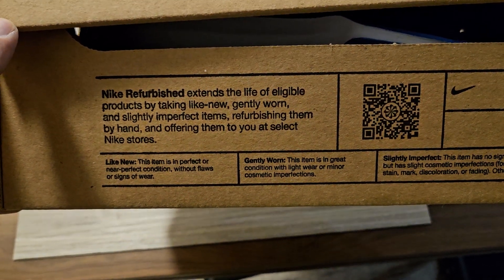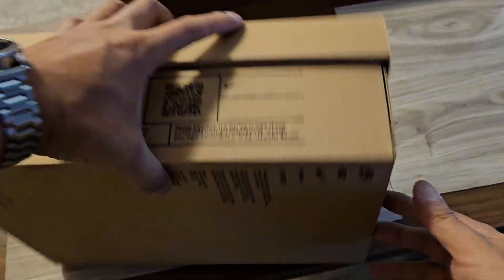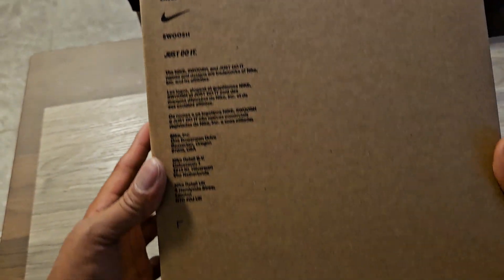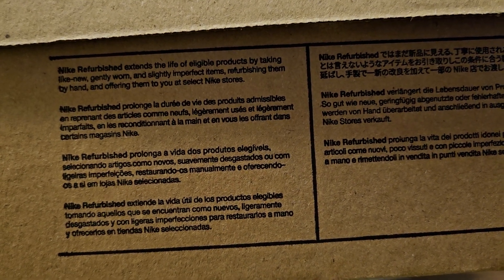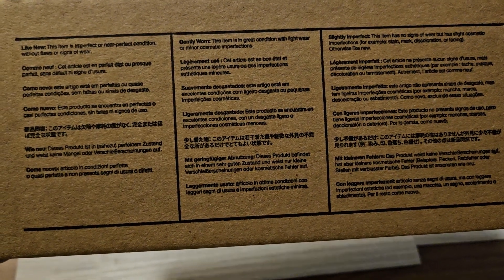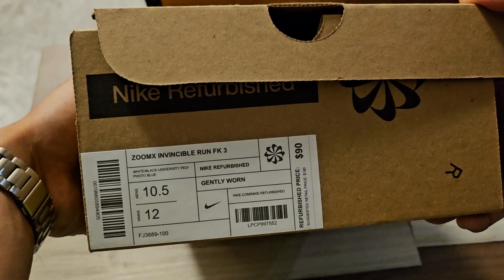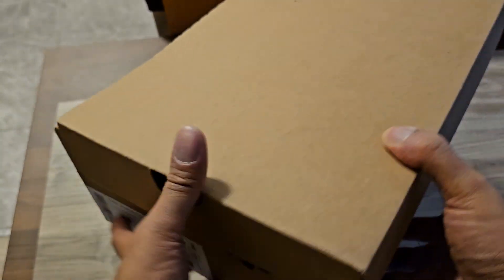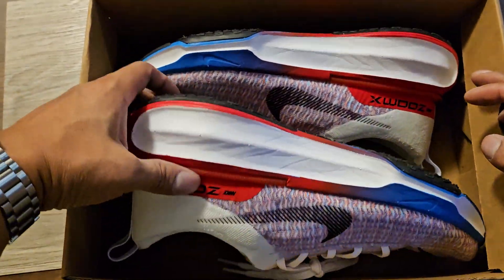They clean them and offer them to you at select Nike stores — that's really cool. I'm just stoked we got a box; I thought they were gonna ship in a bag or something. This is the coolest green initiative — this is true recycling, the greenest way to keep product out of waste. Let's take a look at them — oh baby, look at these!